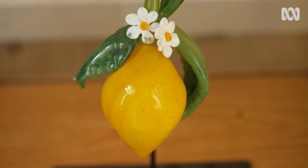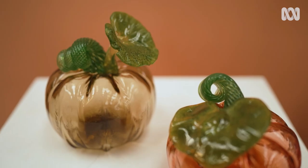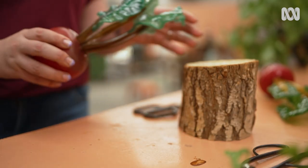Plants can be food, they can be medicine, they can be shelter. I think there's so much variety. They're universal, I think, in their appeal — and that's what appeals to me about them.